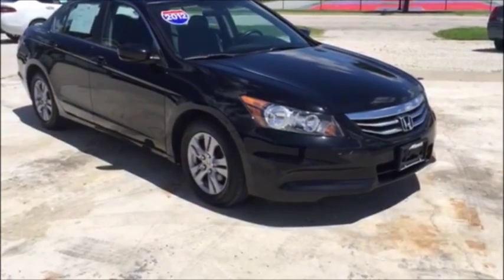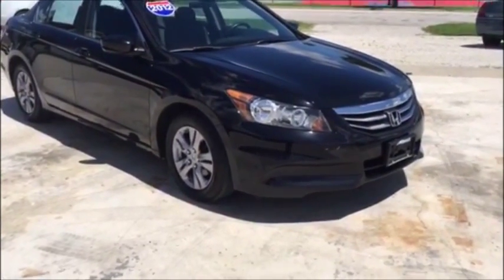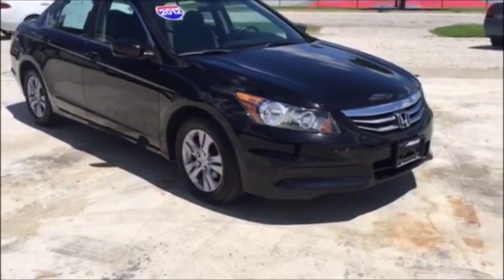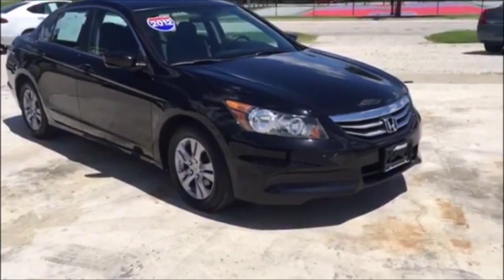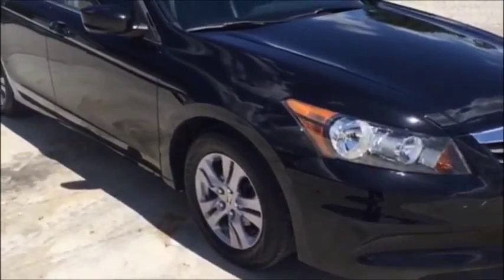Hey folks, this is Tim Dawson with Mounce Automotive. Today I have a 2012 Honda Accord. First off, I just want to say thanks for taking the time and watching this video. I try to provide as much information as possible and walk you around and show you some features on this car.